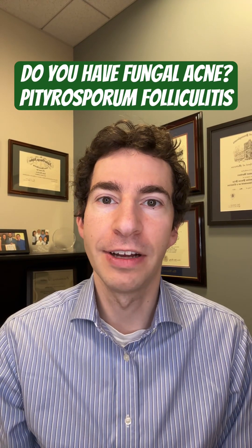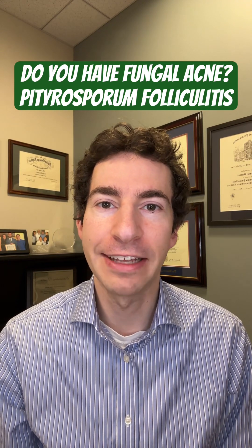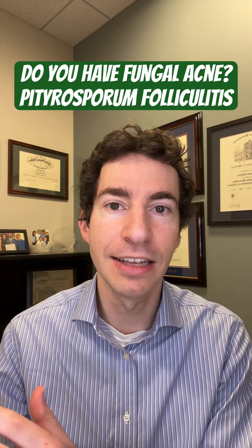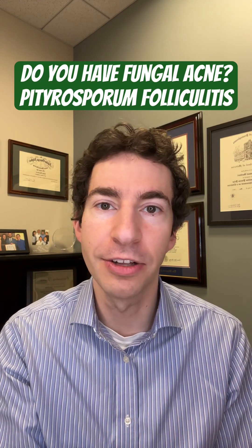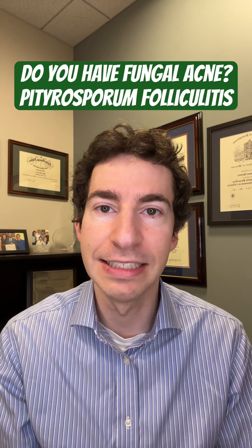Might your pimples be caused by a fungus? I'm a board-certified dermatologist, and I'm here to help you figure out how to tell apart regular acne, which is caused by a bacterium called C. acnes, from pityrosporum folliculitis, also sometimes known as fungal acne, which is caused by a yeast known as pityrosporum or malassezia.